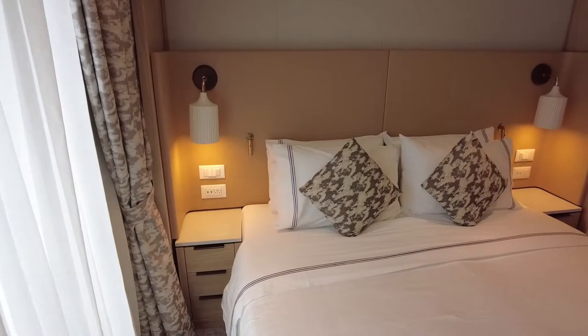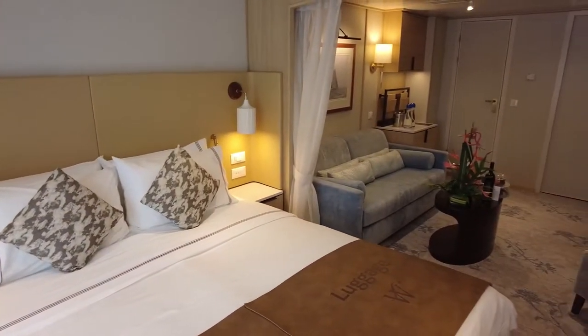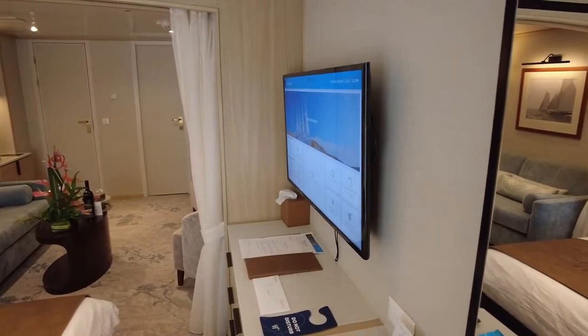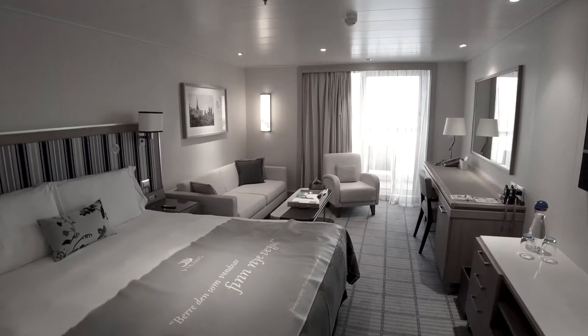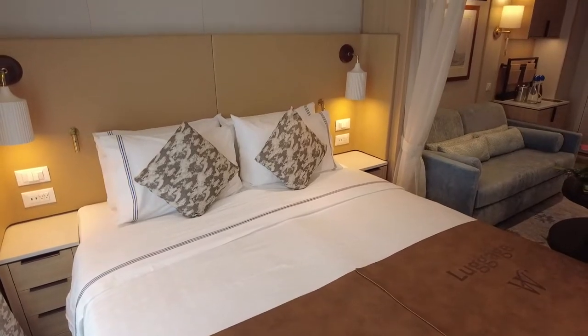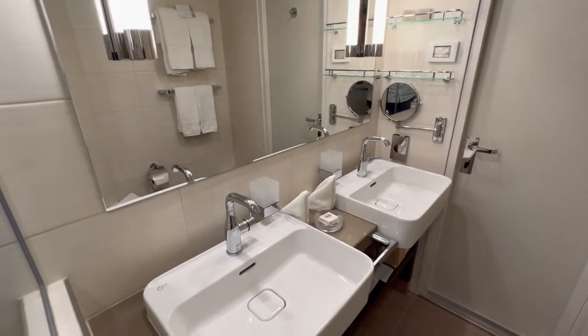According to the cruise line's website, a Windstar Cruises' Star Balcony Suite is 277 square feet in size, and it also includes a French balcony. This is larger than most standard cabins on contemporary cruise lines and on par with our suite from a previous Viking cruise. Further, all Windstar Cruises accommodations feature a queen-size bed with luxury linens, an interactive television, and premium bath amenities.